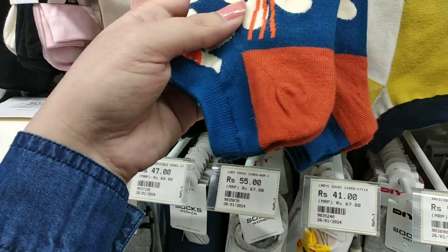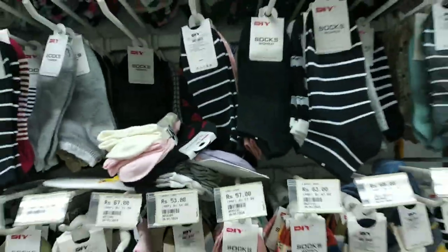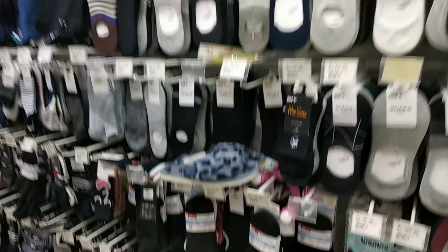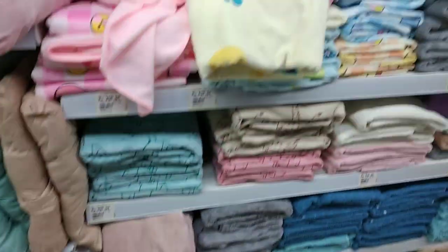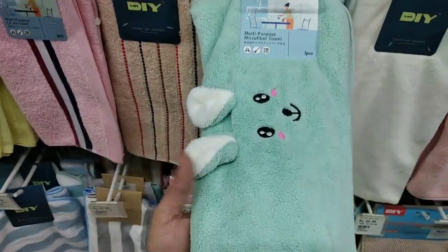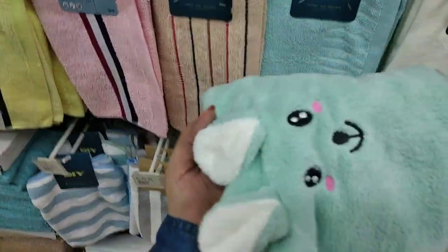Funky anchor socks for girls. Different types of towels and napkins. Look at this funky and cute napkin.